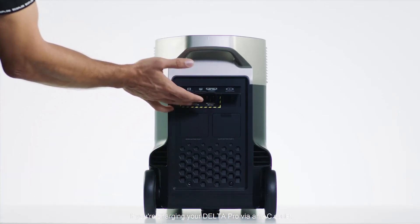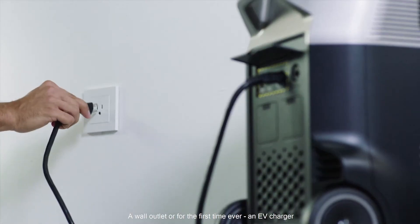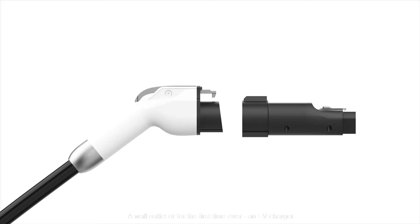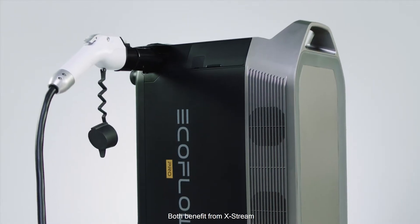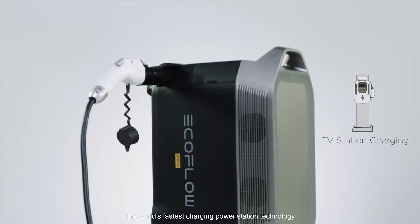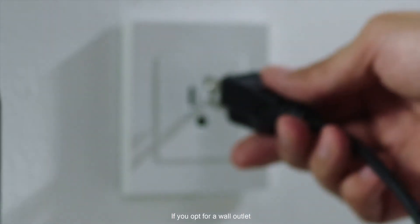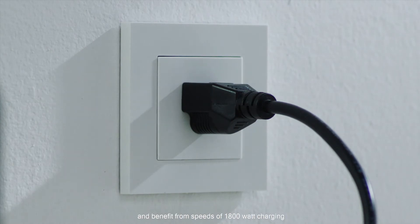If you're charging your Delta Pro via an AC outlet you have two options: a wall outlet, or for the first time ever, an EV charger. Both benefit from Xtreme, the world's fastest charging power station technology. If you opt for a wall outlet you can use any standard AC wall outlet and benefit from speeds of 1800 watt charging.